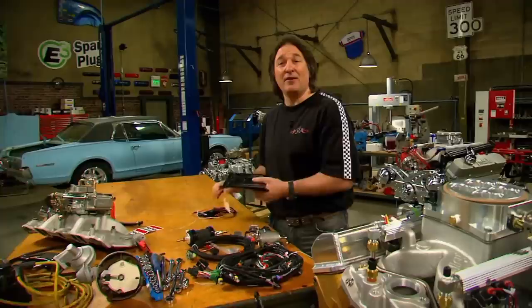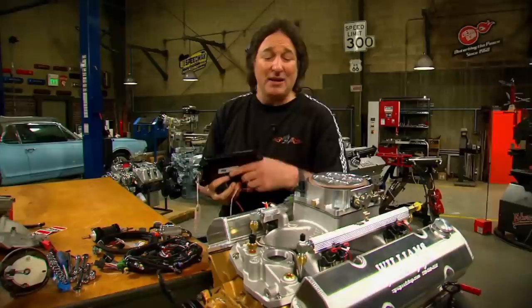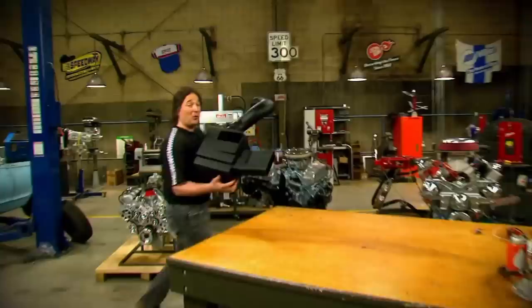The cool thing about this is that there's no laptop required to tune it — that's what the handheld controller is for. You just make your choices, the computer self-learns and tunes the fuel injection unit, making this one of the easiest, simplest EFI upgrades for a muscle car or a street car.